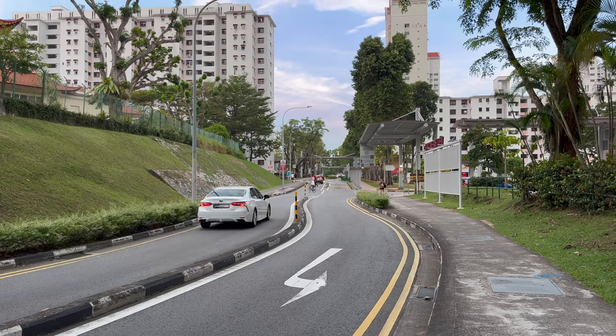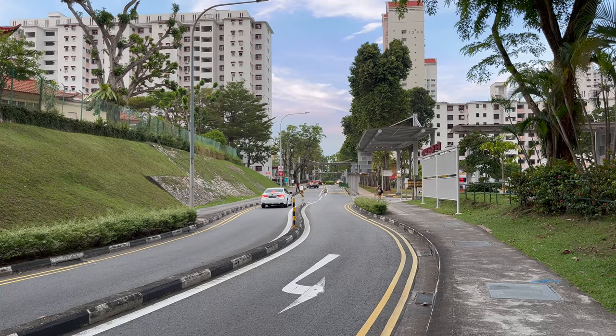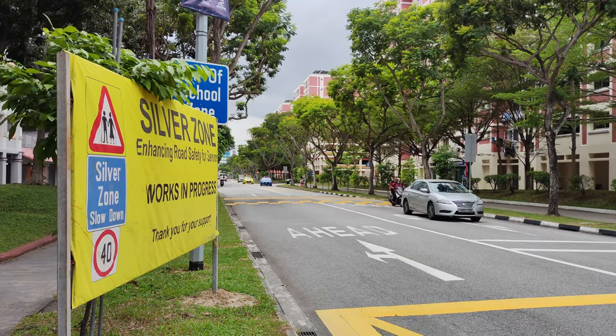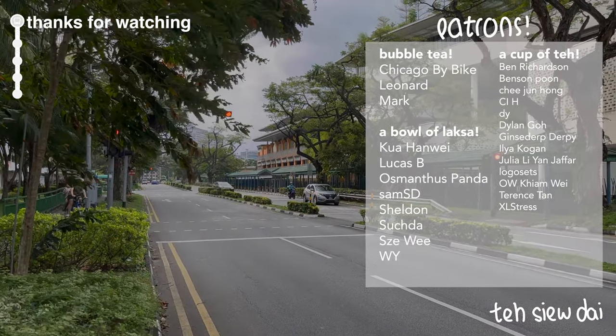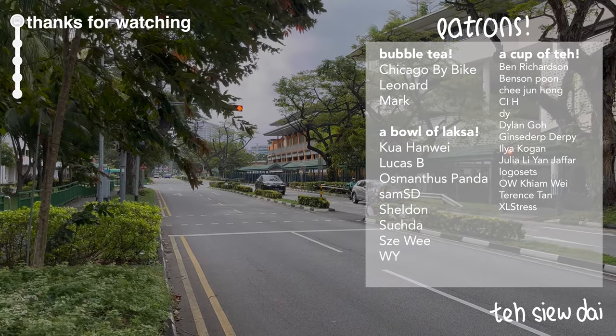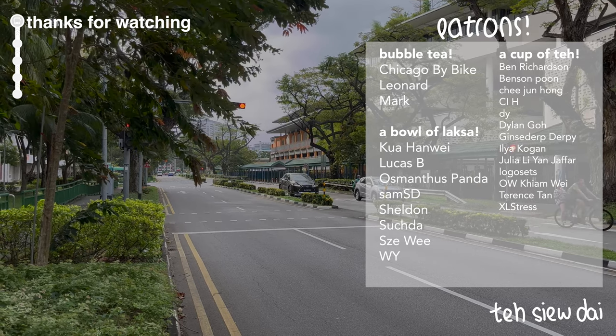Thanks for staying to the end of this video. If you'd like to see more videos about street transformations, stick around as I'll be documenting more Silver Zone upgrades. And if you really love what I do, I have a Patreon page linked in the description. As always, thanks for watching, and have a good morning.